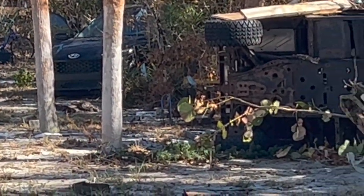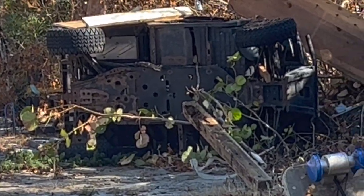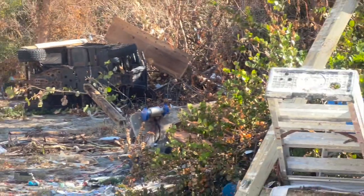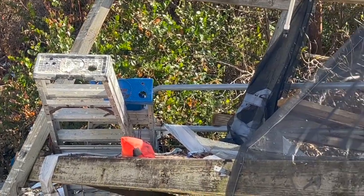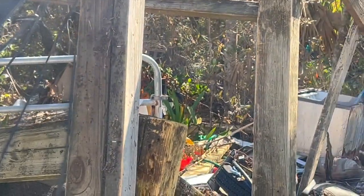There were four-wheel all-terrain vehicles on their side, upside down. There was a dumpster that was apparently just picked up, floated, and smashed into a pickup truck that was in the park. It was quite a mess.